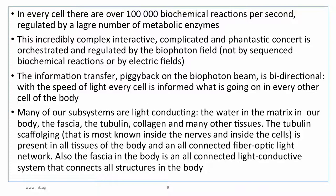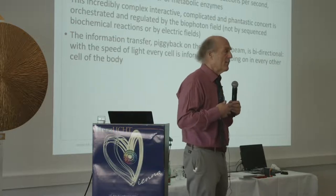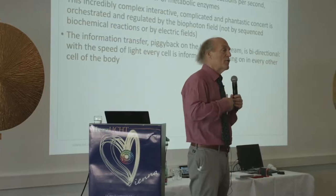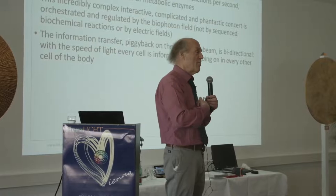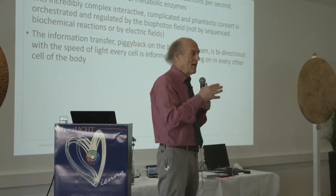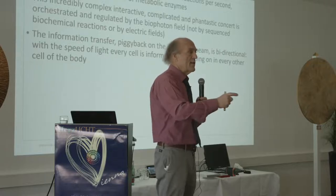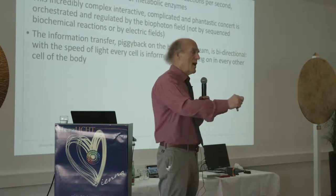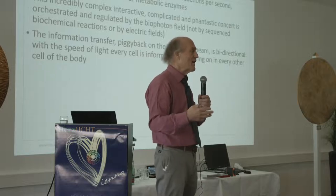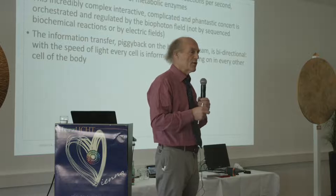The information transfer piggybacked on the biophoton beam is bidirectional. At the speed of light, every cell is informed about what's going on in every other cell of the body. We have a couple of trillion cells that emit light, creating a field outside the body. Every photon that comes out intersects with every other photon leaving the body elsewhere and sends back information about what it learned on the way out. The cell sends out a beam carrying information about which genes are turned on or off, the epigenomic regulation, and more. This makes it possible for any higher organism to function — at the speed of light, every cell knows what every other cell is doing.